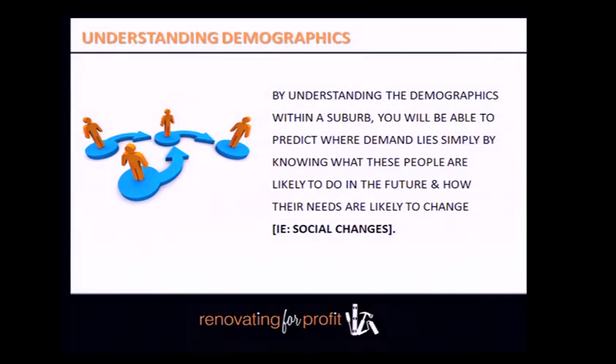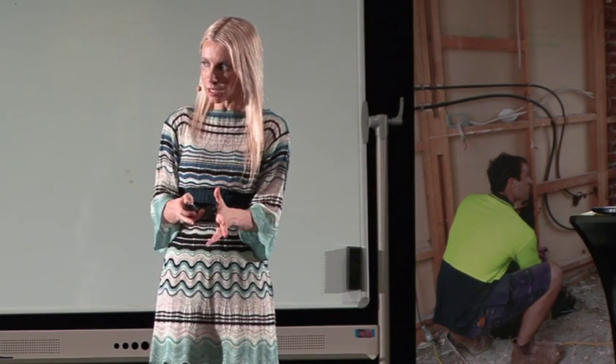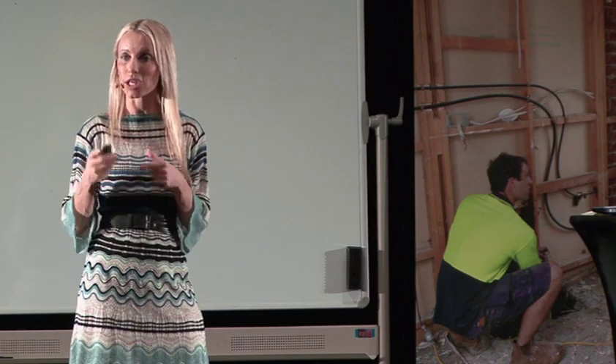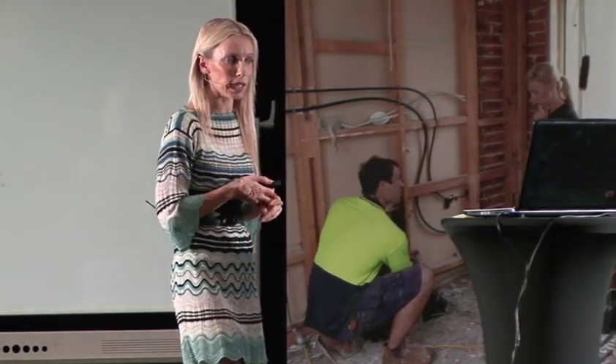When you live in a suburb, over time you'll notice social changes happening in the area. In Balmain over the last 10 years, people typically move in during their 20s, buy a two-bedroom semi, then as their situation changes — they get married, have children — they want to stay in the suburb but the two-bedroom semi is too small. So they offload it and move into a larger family home within the same suburb. That's a social change, and noticing it helps you identify where the true demand is.